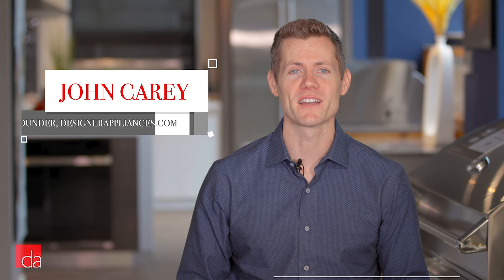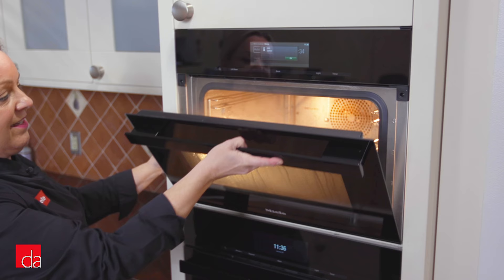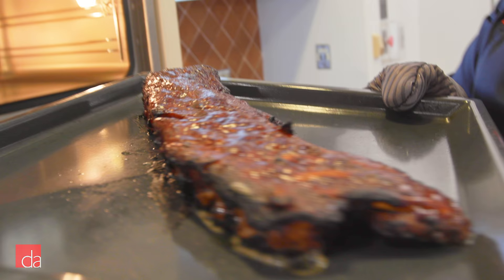Hi, I'm John Kerry, co-founder of Designer Appliances, New Jersey and New York's premier appliance retailer. We're excited for today's video because we're heading down to Miele's Experience Center in Princeton, New Jersey to get a hands-on look at their innovative steam oven and dive into its convenient and versatile cooking possibilities. Hopefully by the end of this video, you'll know if the steam oven is right for your home.